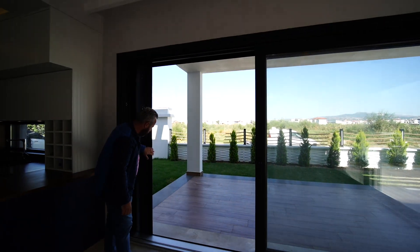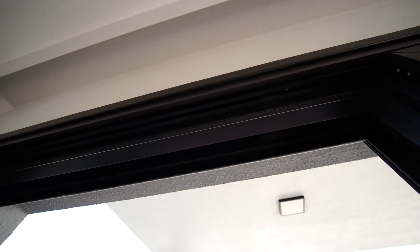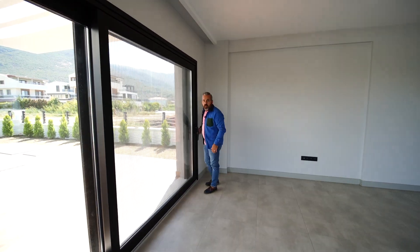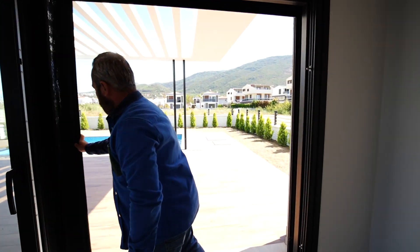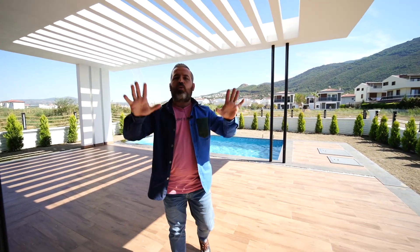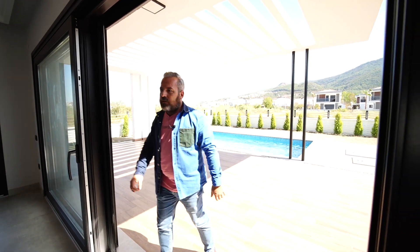Sinekliklerimiz akordiyon tipte. Antrasit renginde elektrikli açılır panjurlarımız mevcut. İki taraftan da veranda alanına çıkış yapabiliyoruz. Yukarıda muazzam büyük odalar var; yukarıdaki banyo tuvaletlere hayran kalacaksınız. Veranda alanı çok geniş, ev çok güzel.